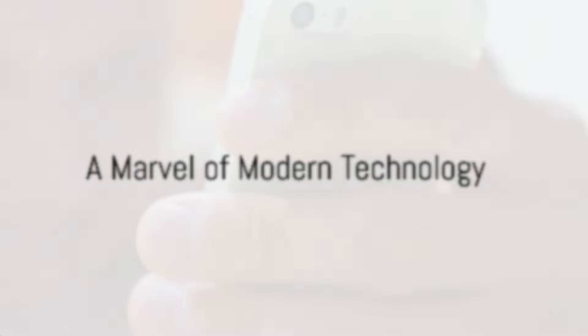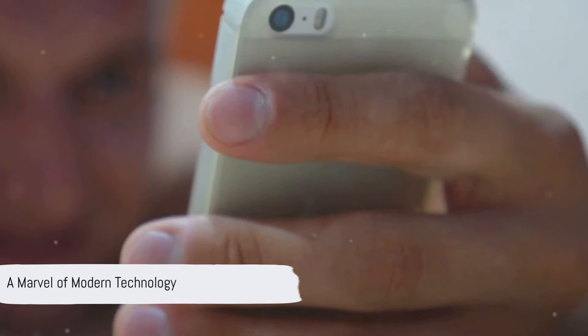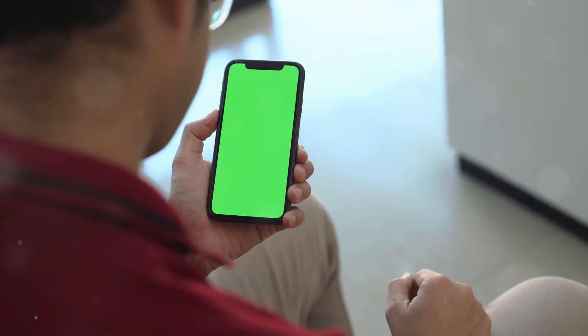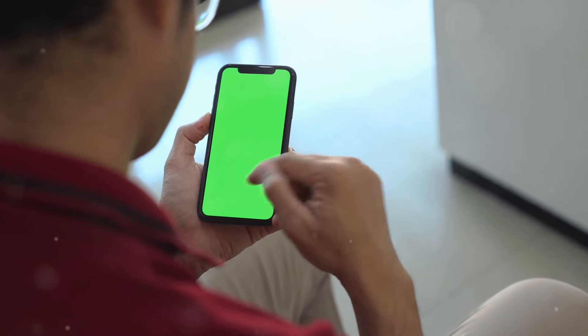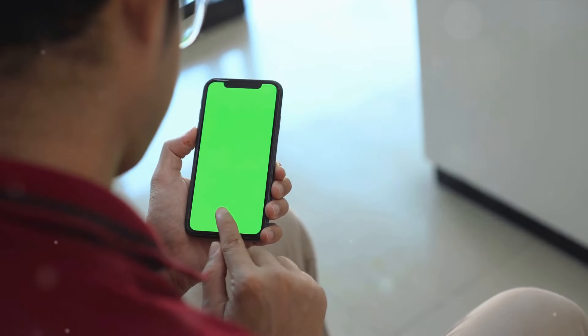Have you ever wondered how your cell phone works? It's a question that can stop many in their tracks, for it's easy to take for granted the small device that fits so snugly in the palm of our hands. This piece of technology, the cell phone, is truly a marvel of our modern world. In this bustling digital age, the cell phone has become an extension of who we are — our personal assistant, our gateway to information, our social hub, and so much more.